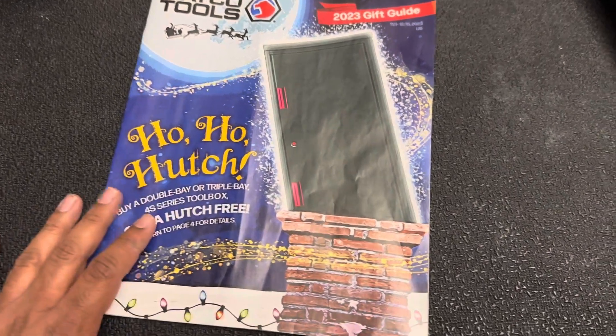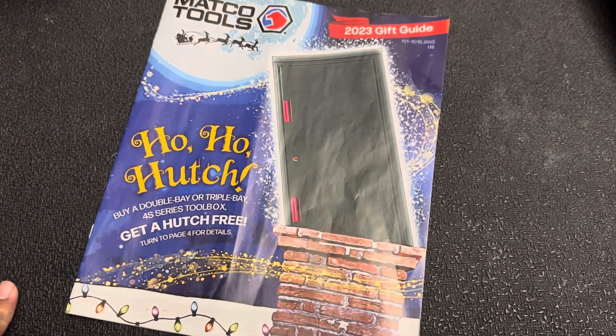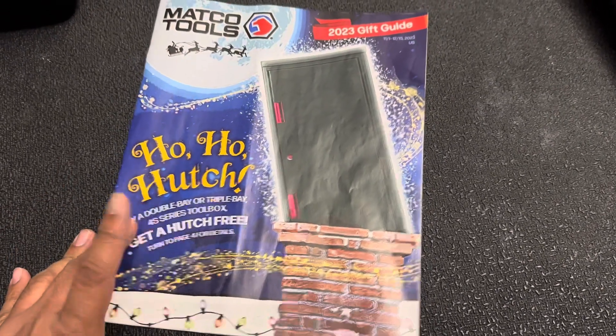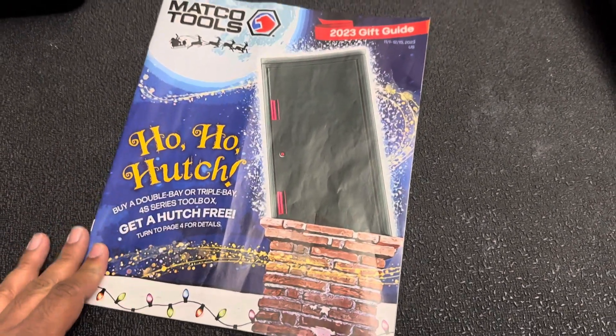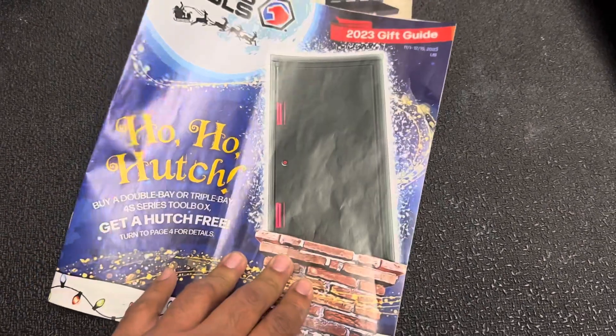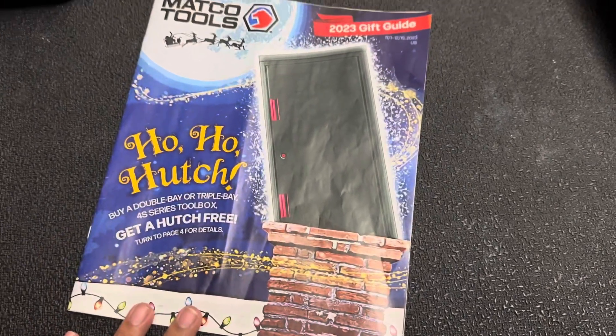What's going on everybody, welcome back to the channel. I typically don't make these kind of videos but there are a few things in this flyer that I actually did want to show you guys, in case you haven't gotten this one yet. Stick around for page four because that's going to be pretty interesting.